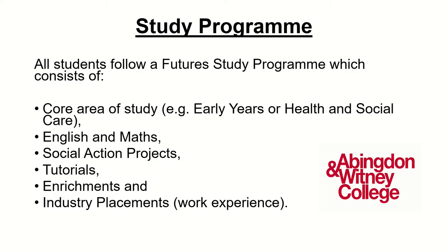All our students have a weekly tutorial with their course leader and all our students will take part in enrichment activities. These are the add-on elements to your course, and they can be things like food hygiene or first aid courses, guest speakers, a trip, or a team building exercise. The last part of the course is made up of your work experience, and different courses have different requirements about how many hours students have to do.